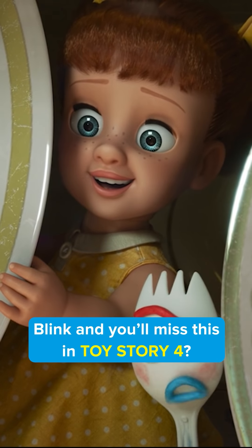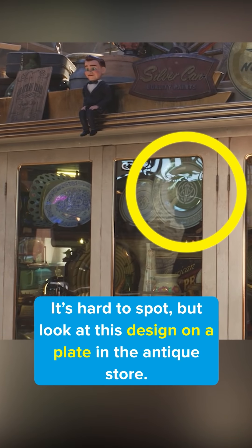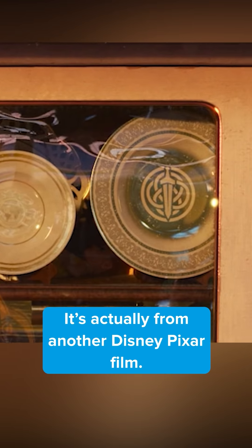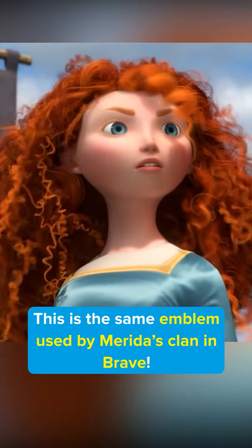Blink and you'll miss this in Toy Story 4. It's hard to spot, but look at this design on a plate in the antique store. Recognize it? It's actually from another Disney Pixar film — this is the same emblem used by Merida's clan in Brave.